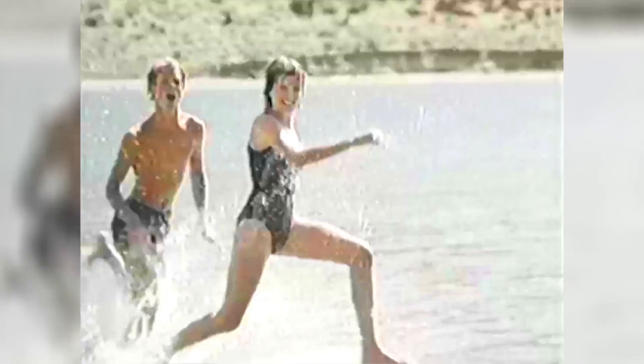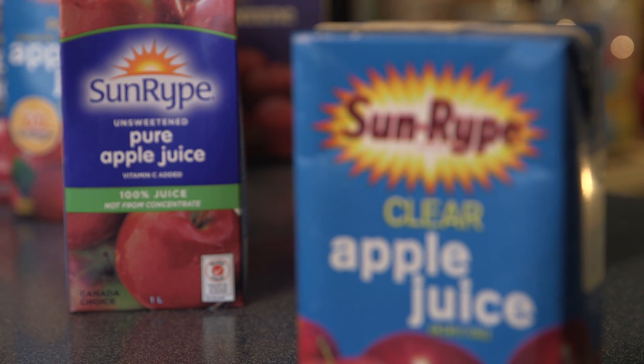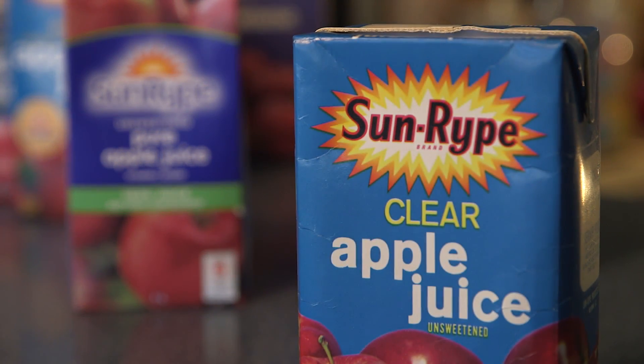For many of us, this iconic blue label is part of our childhood memories. Over the years, Sunripe's blue label apple juice grew from humble beginnings into one of the most recognized brands in Canada.